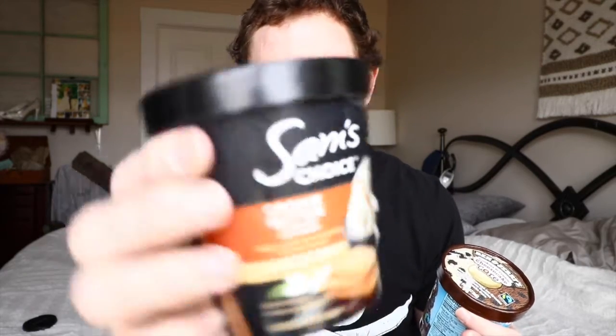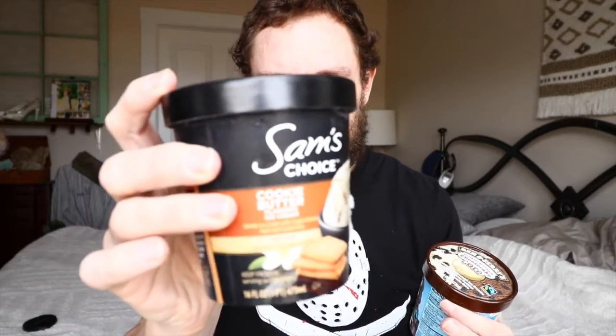Doing the ice cream right now, not even gonna mess around and think about it. Got them both set — doing Sam's Choice cookie butter ice cream, which is phenomenal, one of the best, maybe the best cookie butter ice cream I've found. The Ben and Jerry's one sucks, do not try it. And then a Ben and Jerry's cheesecake cookies and cream cheesecake core.